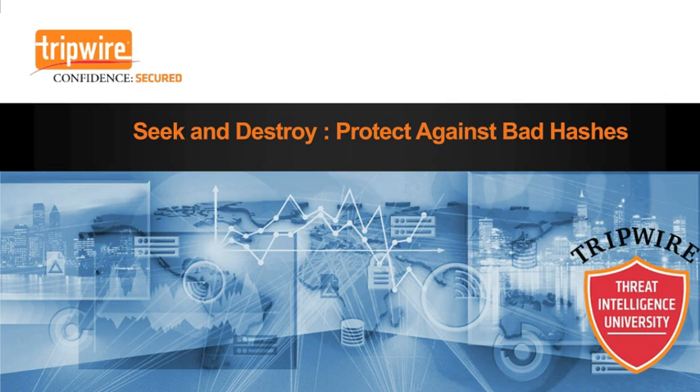Now I want to introduce our next solution — I call it Seek and Destroy. It's really the ability to protect against bad hashes. If you're familiar with hash capability at all, it's really about how do I identify signatures — how do I see whether something is good or bad — and I do that by looking at indicators of compromise through a hash match. Seek and Destroy: protection against bad hashes.